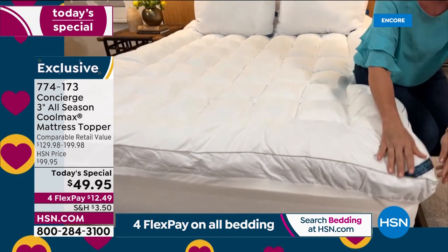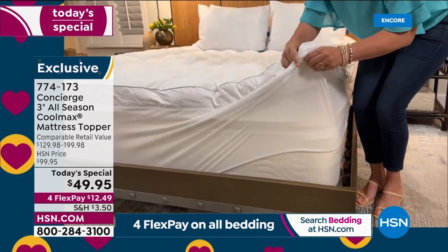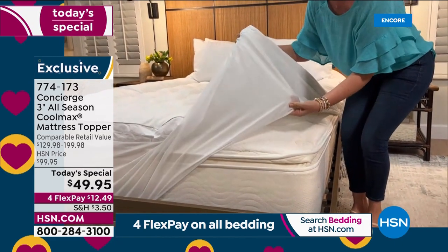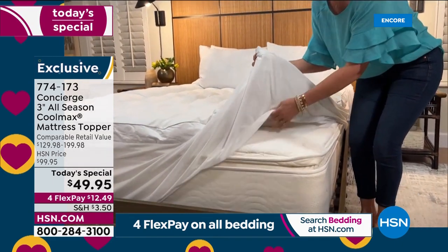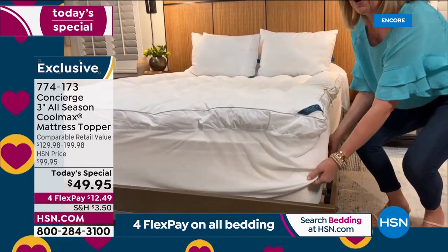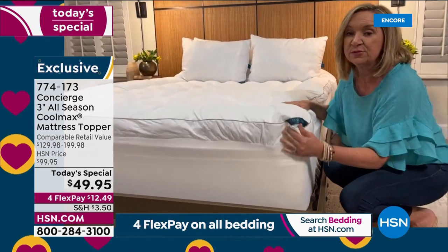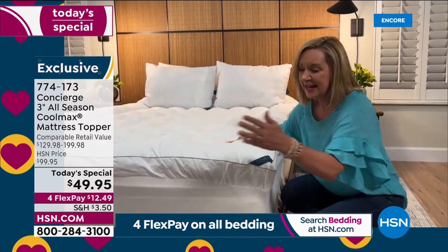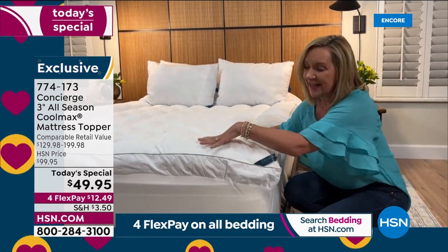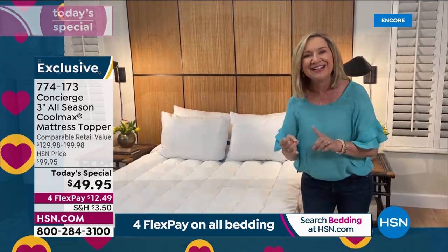One thing I love about this topper is it's going to fit your mattress — look, this is my old pillow-top in my guest room. This is the perfect way to transform a mattress: maybe it's the mattress in your kids' room, your master, your fold-out sofa, or a dorm bed. This is not only going to add loft and comfort, which we all need when we sleep, but it will also protect because you can take it off and clean it.